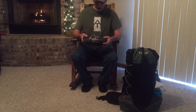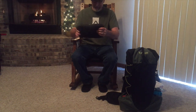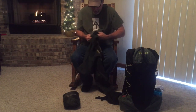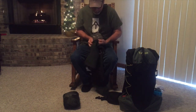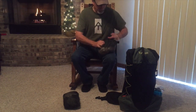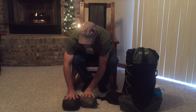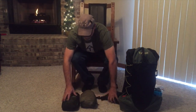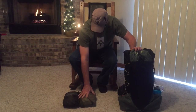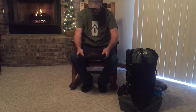I went with the size medium, which is their universal size for anybody six foot or under. It packs up just as nicely as the Marmot Precip — I'll give a side-by-side comparison. The PACA is a little bit thinner but a little bit longer; not that big a difference. It does go into its own pocket, just like the Marmot Precip.